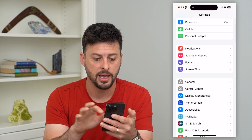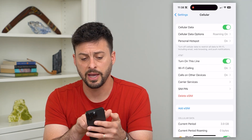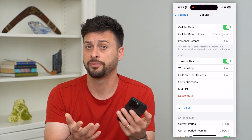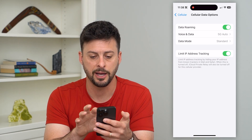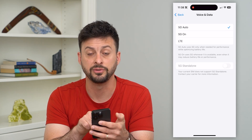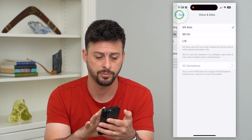Go back and tap on Cellular. At the very top make sure Cellular Data is turned on, since it powers the hotspot. Under Cell Data Options, you can see Data Roaming. Under Voice & Data, make sure you have 5G or something fast selected so your phone provides the best internet connection to share as a personal hotspot.